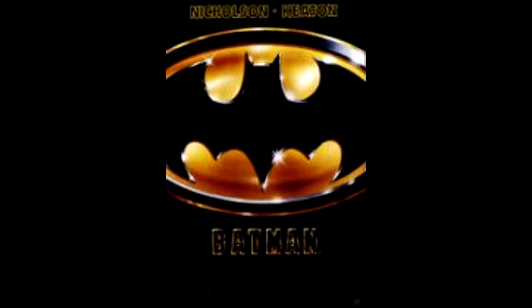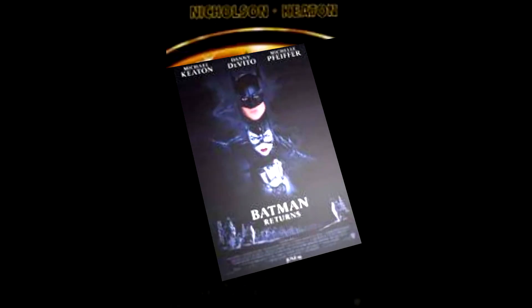Batman Returns was the sequel to the original Batman film, and Batman Returns is one of my favorite movies and one of my favorite Batman films of all time. I really did like it, and it received a NES port by Konami. Anyways, skip to the point, we're going to talk about the game itself.